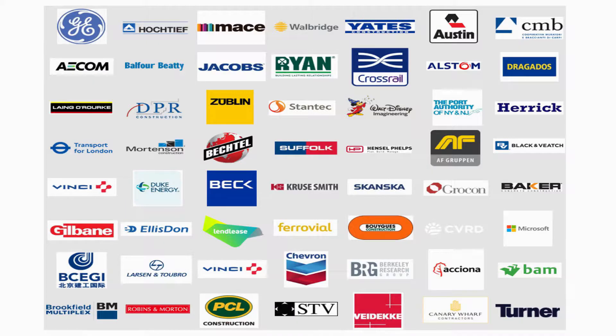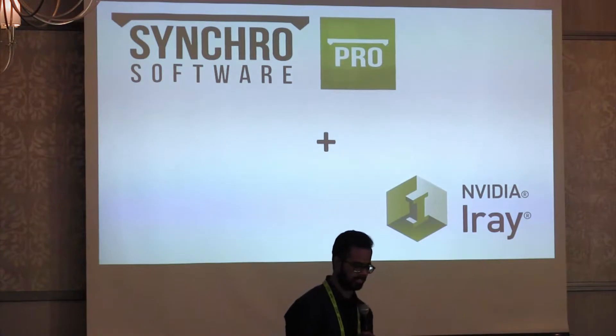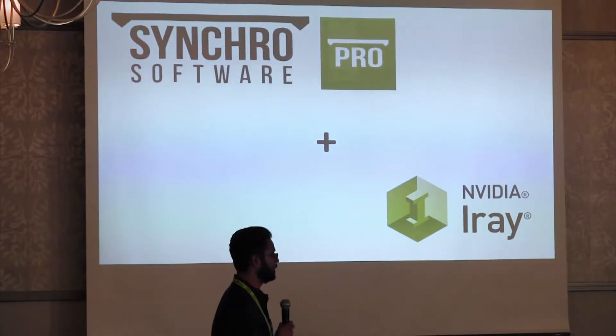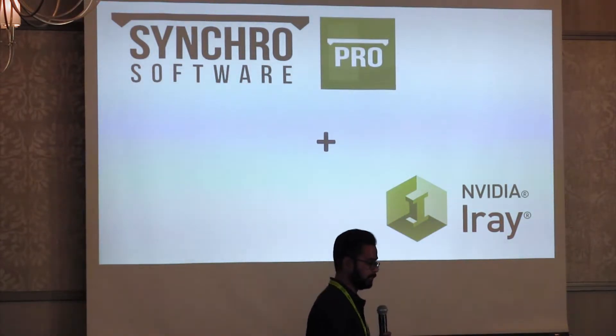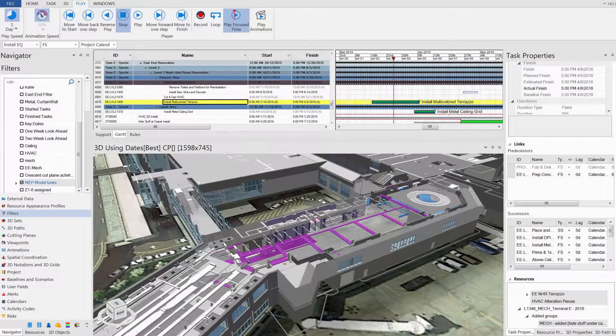We have clientele from all over the world, and the biggest construction companies are using our product. They know how to use Synchro and are using it to streamline the whole process and reduce their schedule and cost. But they want the wow factor from their animation when they're bidding projects out. The current workflow is they use our software, export it as FBX to 3DS Max or Lumen or similar rendering software, and produce an animation. But we want to directly integrate our software with the best possible rendering engine — and that's where IRE comes in.